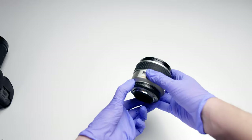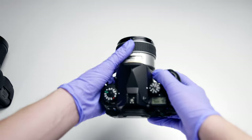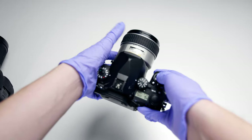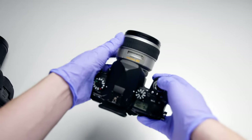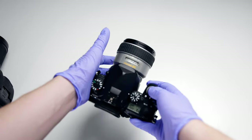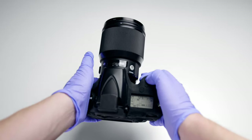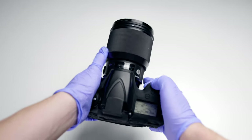Since the Pentax is quite a vintage lens, it has an aperture control ring and also a switch for manual control. As for the autofocus, here is what it sounds like. The Pentax is actually slightly noisier than the Sigma — the Sigma is much quieter than the Pentax, so that's something to take note of.